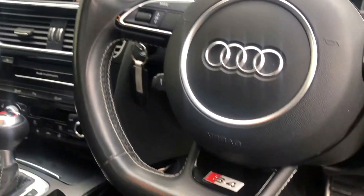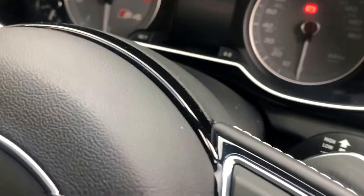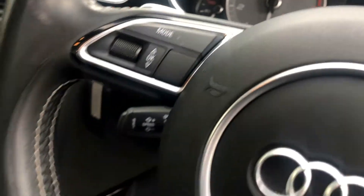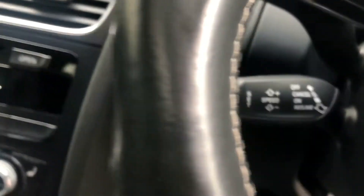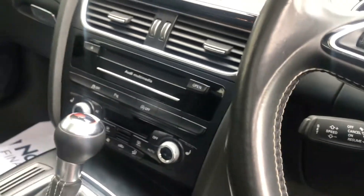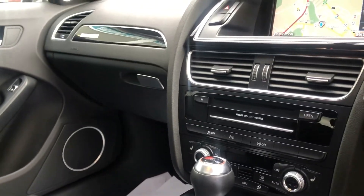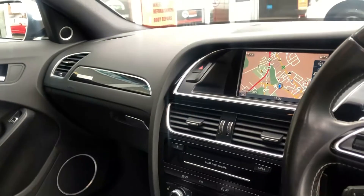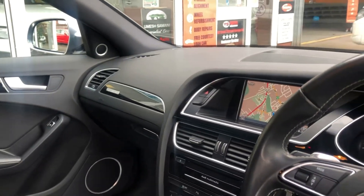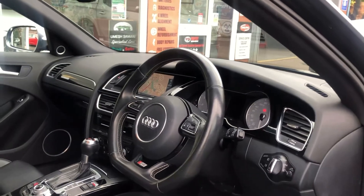Flat bottom sport steering wheel, multifunction, with paddle shift gear change as well. Cruise control, satellite navigation, Audi multimedia, dual zone climate control, heated seats, automatic lights, auto dimming mirror. The car has everything — it really is incredible spec.